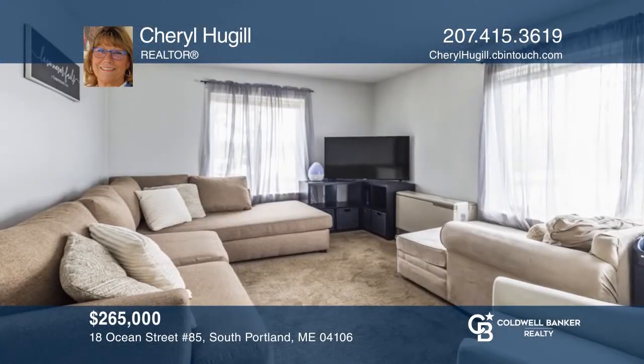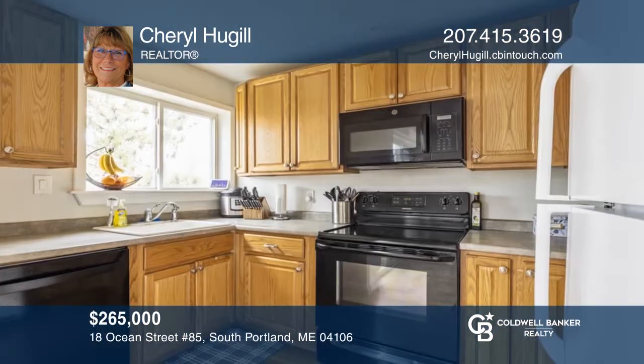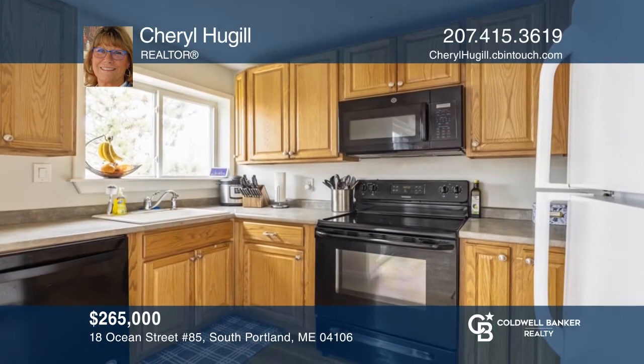This two-bedroom corner unit with water views is moments to restaurants, breweries, shopping, walking trails and more. Schedule a time to tour today by calling Cheryl Hugel.